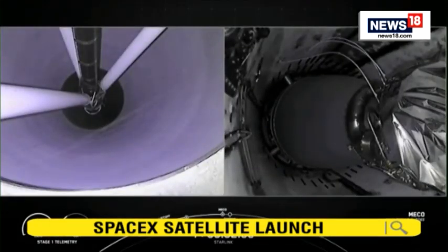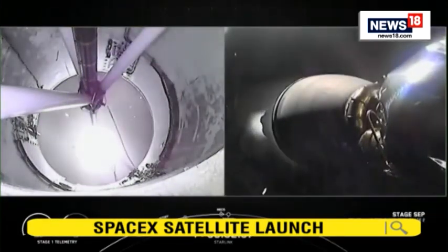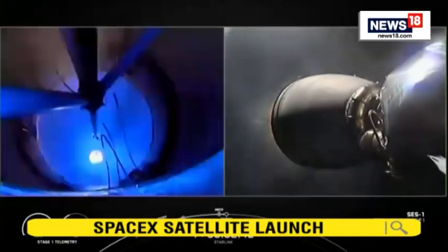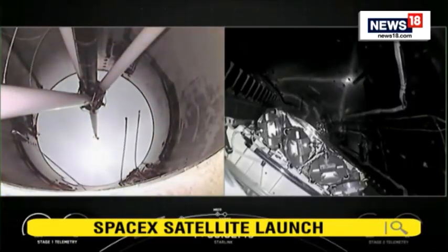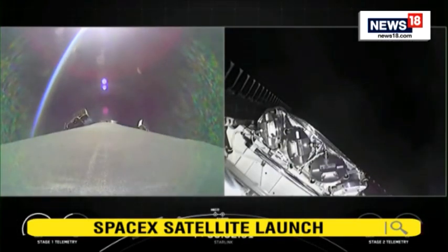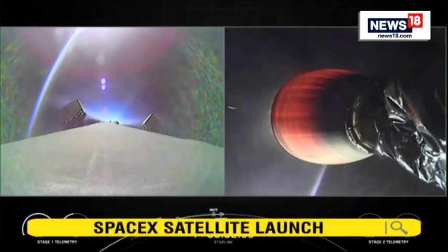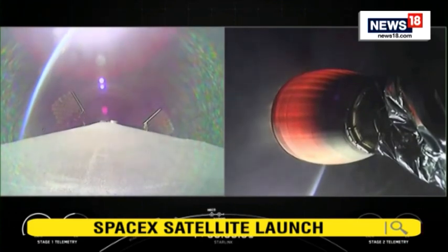Stage separation confirmed. M-VAC ignition. Main engine cutoff, stage separation, and Merlin vacuum start. Fairing deploy as well — you can see those fairing halves on the left-hand side of your screen, as well as the grid fins on the first stage deploying.